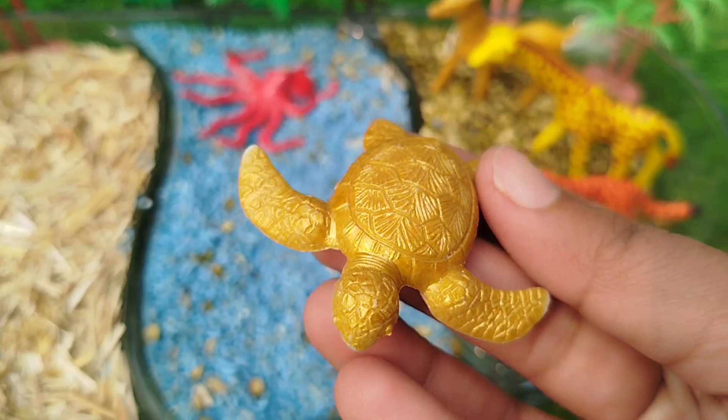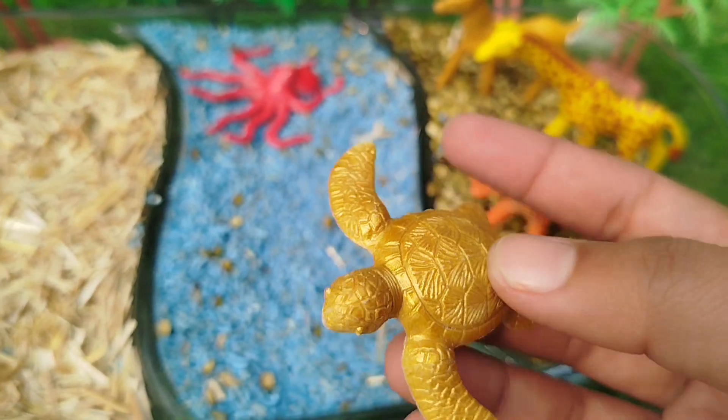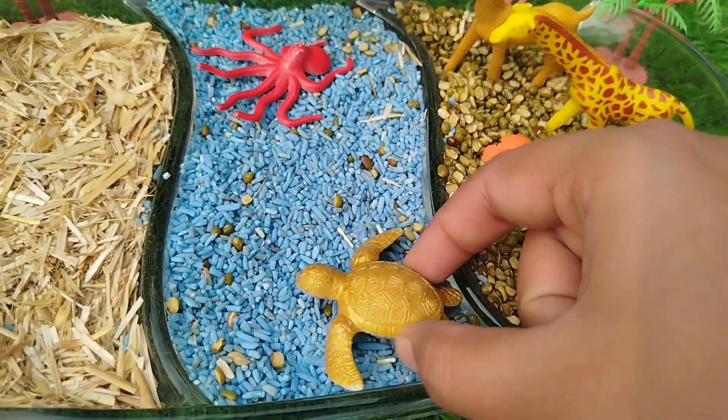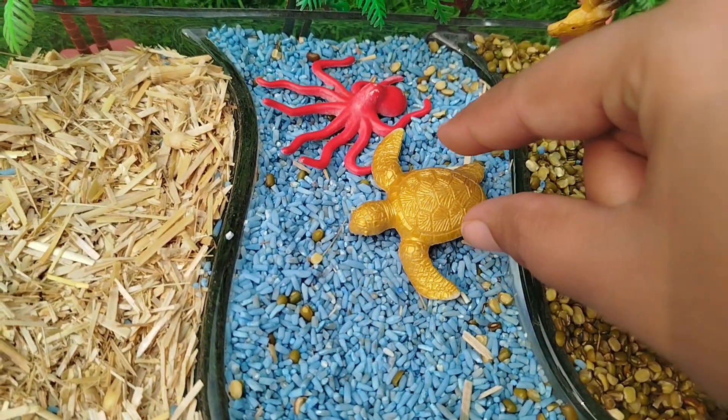This is a sea turtle. Does a sea turtle live on land? No! A sea turtle lives in the water.